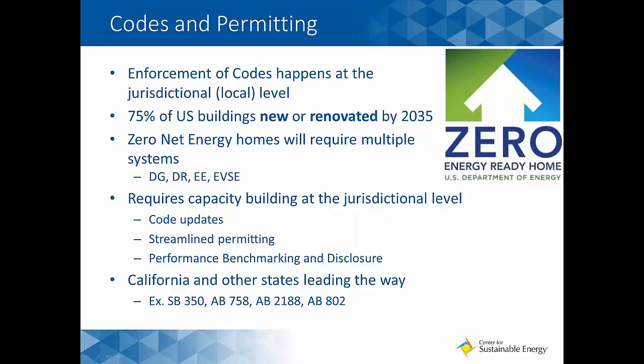California and other states are leading the way. SB 350 establishes the state's goals for clean energy and building performance at a broad high level. AB 758, which preceded SB 350, looked at existing buildings and set targets for improving them toward the zero net goal. AB 2188 is a streamlined permitting bill specifically targeted at solar — an example of what we need to do to help codes, standards, and the permitting process move us toward our goals. AB 802 is the Benchmarking and Disclosure Act, also very important as we move buildings toward ZNE.